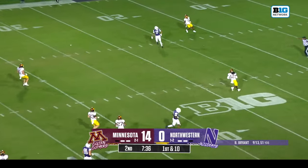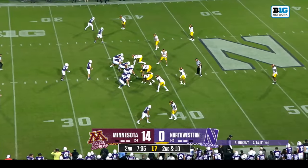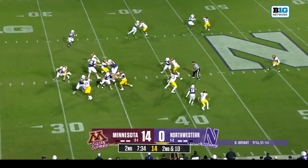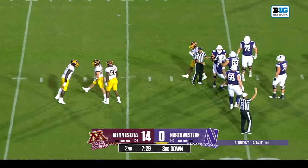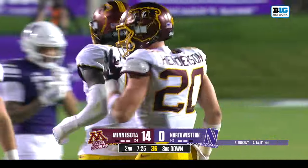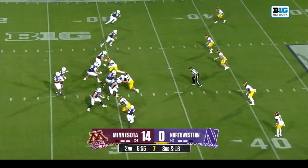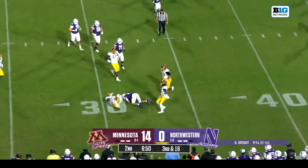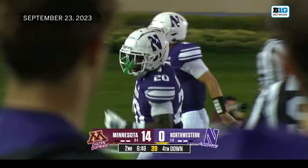Bryant again looking deep downfield but well short — Bryce Kurtz was in the area at least. He's a guy who's shown he could be a bit of a spark plug for Northwestern. Joseph Hyman wrapped up and sacked by Jack Henderson, the Louisiana native in his first year at Minnesota, second on the team in tackles coming into this game. Bryant steps into it, flushed out of the pocket. Chris Collins there to meet him.